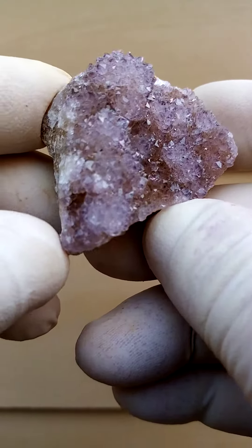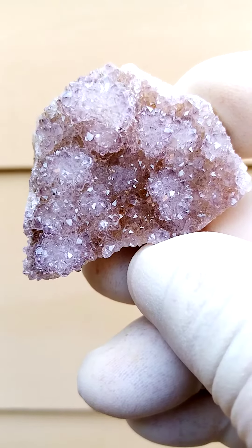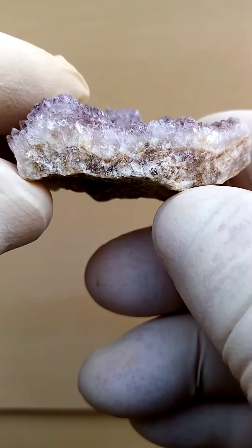From the home of the Spirit Quartz — Boekenhouthoek, South Africa. These are quite unusual because we have, first of all, a pretty flat matrix.